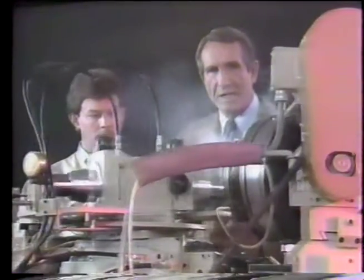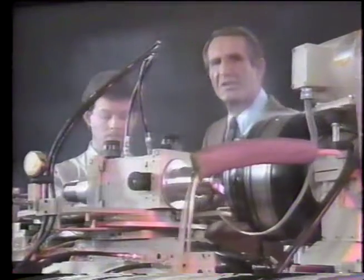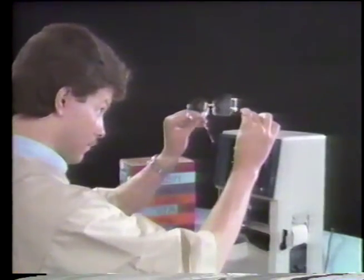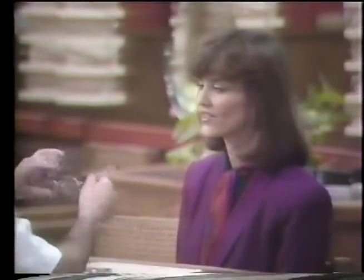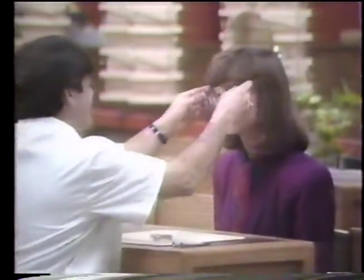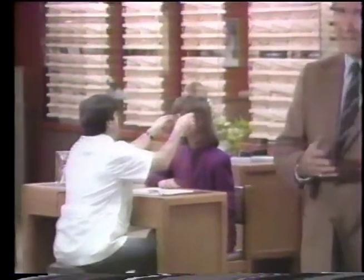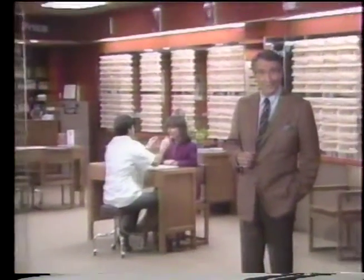Royal Optical combines the latest technology with highly trained experts to make your glasses right. And doing things right takes time. You see, Royal Optical spends more time checking the accuracy of your glasses than many so-called fast service firms spend making them. Our attitude may be old-fashioned, but then again, our prices are too.